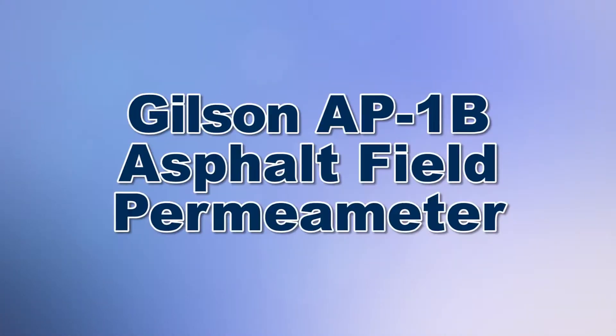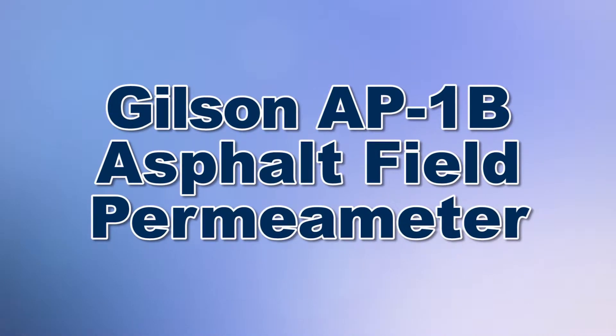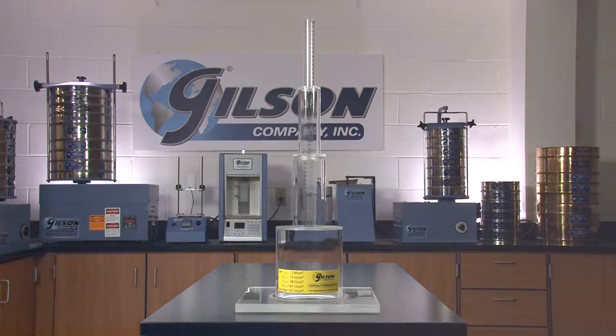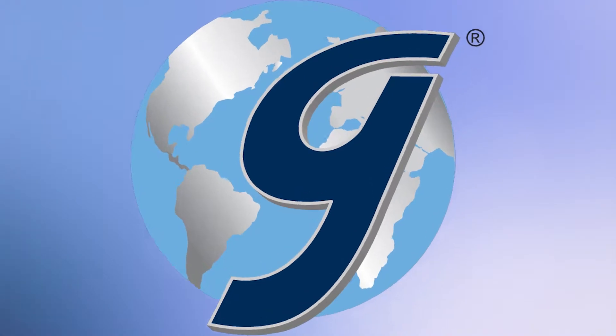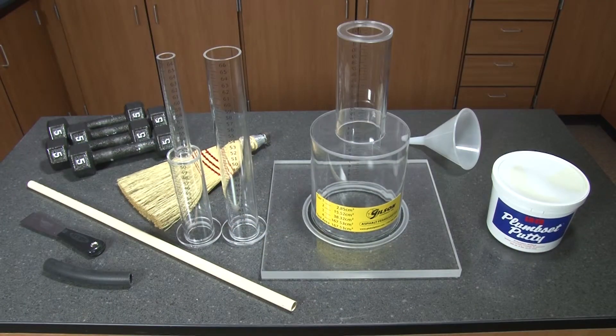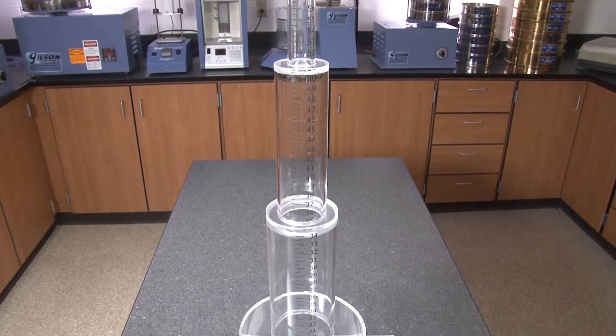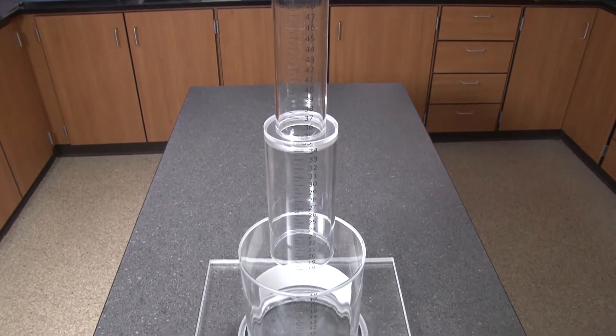When you need to quickly determine the rate of water flow or permeability through asphalt pavement, then Gilson is your best choice. The Gilson AP-1B NCAT Field Permeameter Kit is a falling head permeameter using Darcy's Law to determine the rate of water flow through asphalt pavements.